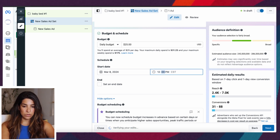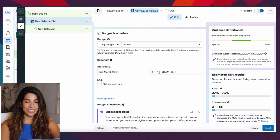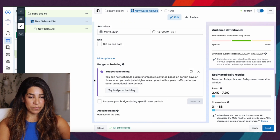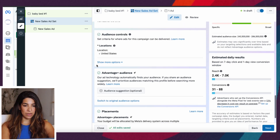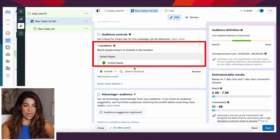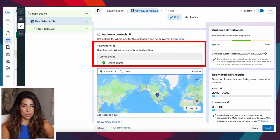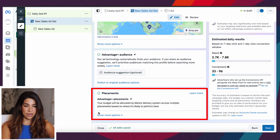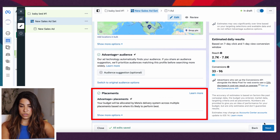Always set up your ads for midnight and give them the full 24 hours to optimize. Set the start time to 12:00 a.m. — I always get confused because with TikTok the time formatting is a little different. Then for location, set it to US and Canada.